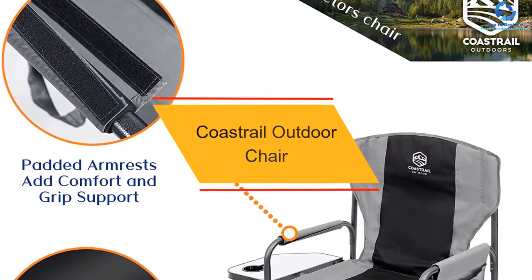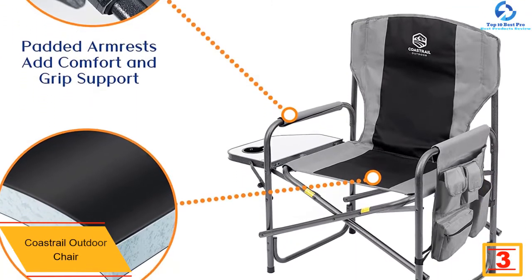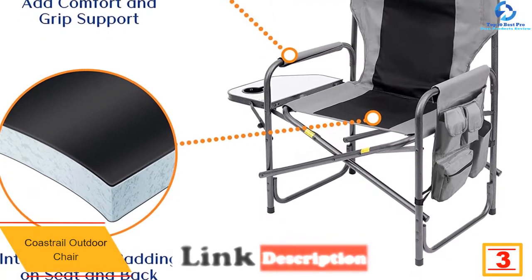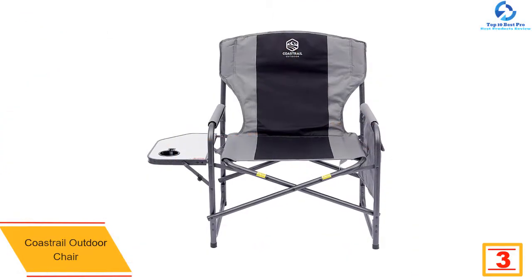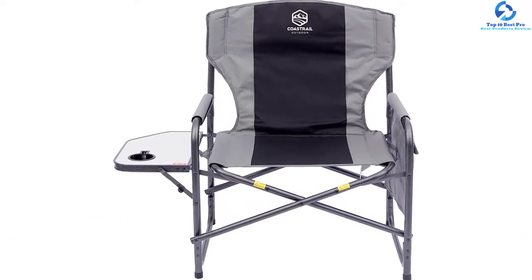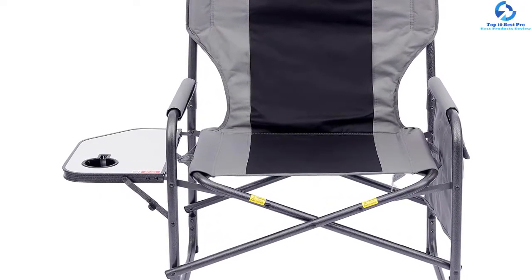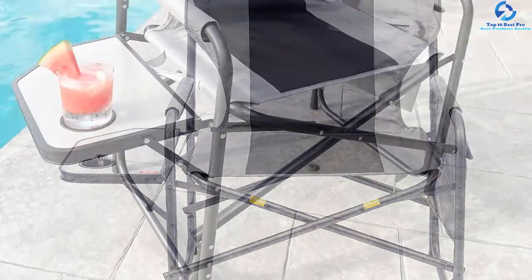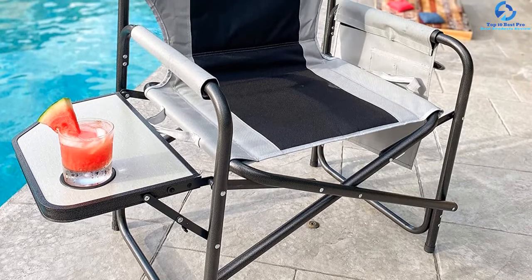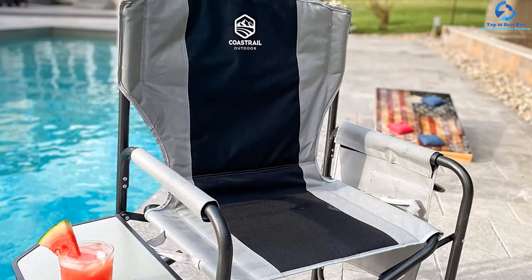At number three, we have the Coast Rail Outdoor Chair. If folding heavy duty lawn chairs look flimsy to you, check this one out. It can endure up to 600 pounds and weighs only 16 pounds. Its legs have skid-proof rubber coatings, and it's made from powder-coated steel alloy and polyester. The seat is 28 inches wide and 17 inches deep. There is a side table with a cup holder that folds away when not in use, a pocket organizer with lots of pockets instead of the usual gear pocket, and detachable armrests.